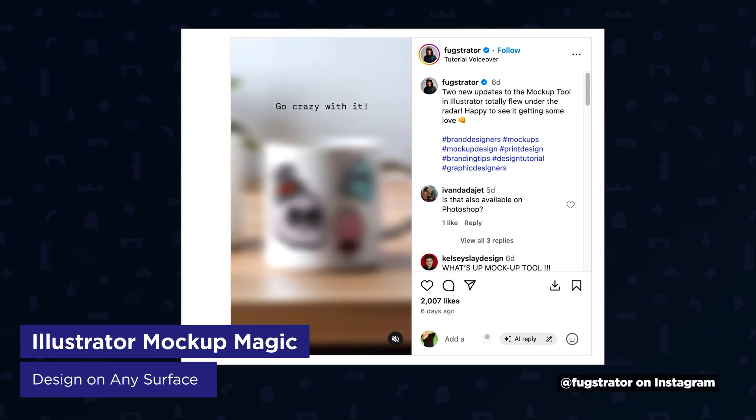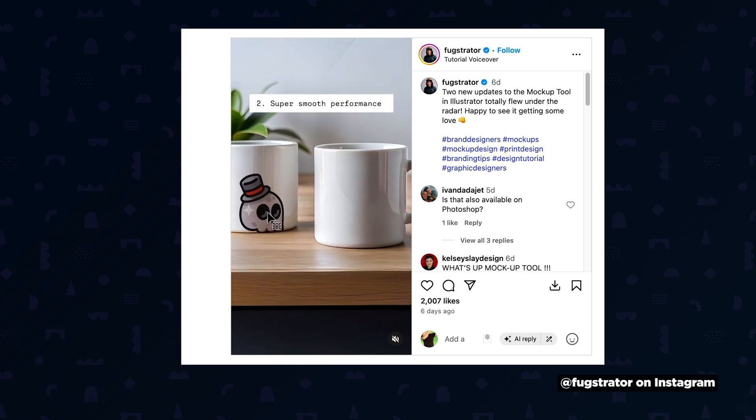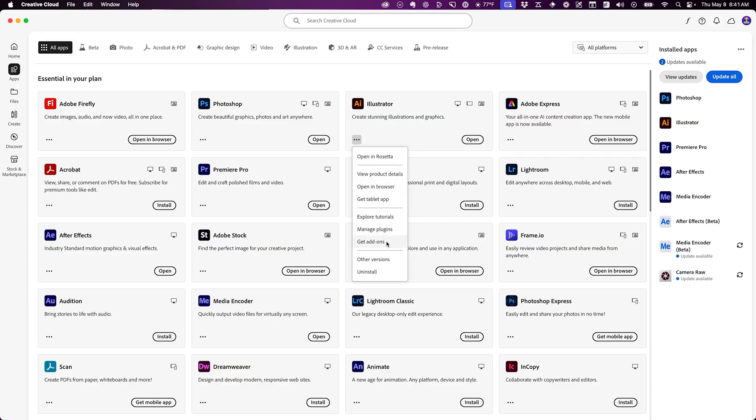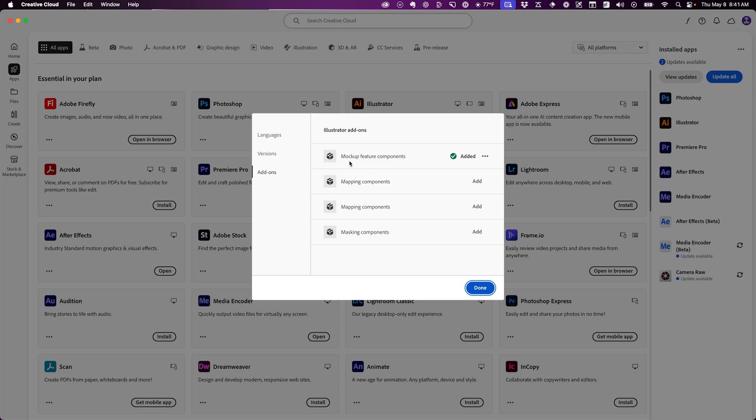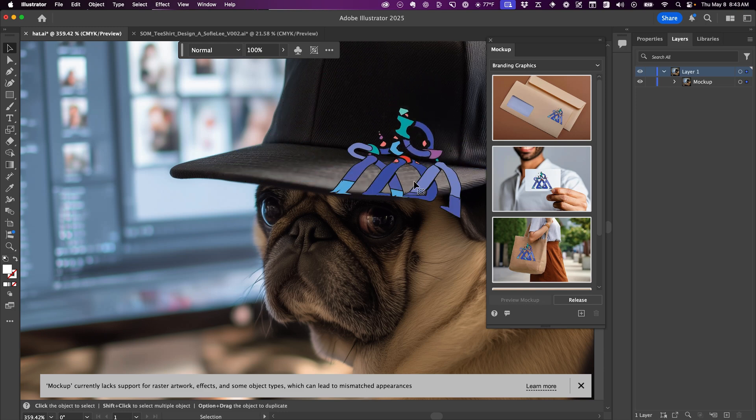Adobe evangelist Michael Fugoso announced that Adobe Illustrator just got a powerful update to its mock-up feature, and it's pretty slick. You'll need to grab this from the Creative Cloud add-on section first. Once installed, it analyzes images to figure out the 3D geometry of objects, then lets you place your artwork on them with realistic perspective and lighting.